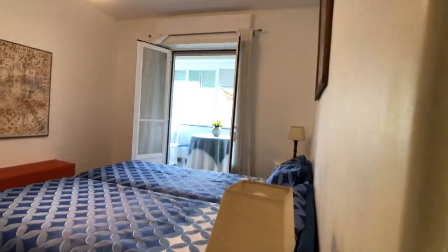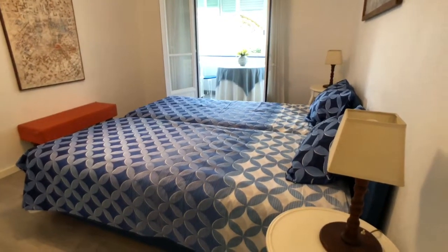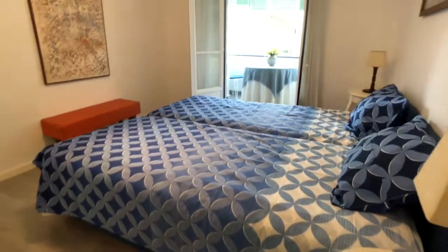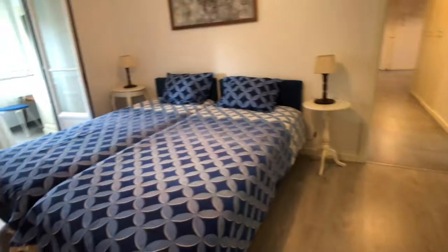Continuing our visit, we have bedroom number three. Also quite spacious — there are a couple of beds, so this is a room for two people, one or two if you want to share. On the left we have a big wardrobe with a lot of storage space from top to bottom — a three-door wardrobe.